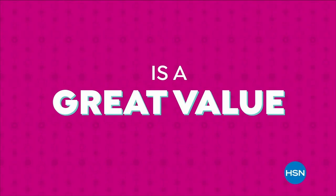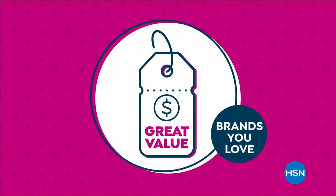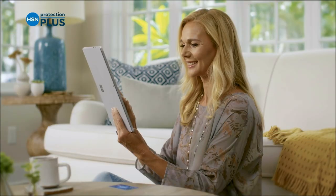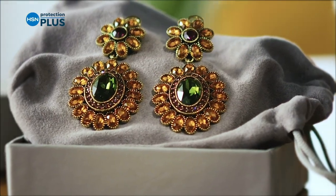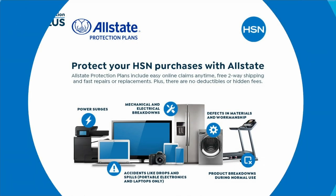The HSN deal is a great value we bring you every day. Thanks to our long and valued partnerships with the brands you love most, we offer amazing products at great values. Shop the HSN deal with confidence. And protect your purchase with our Protection Plus plans at HSN, covering electronics, fitness equipment, and even jewelry. Easy to add at checkout — search Protection Plus at hsn.com.